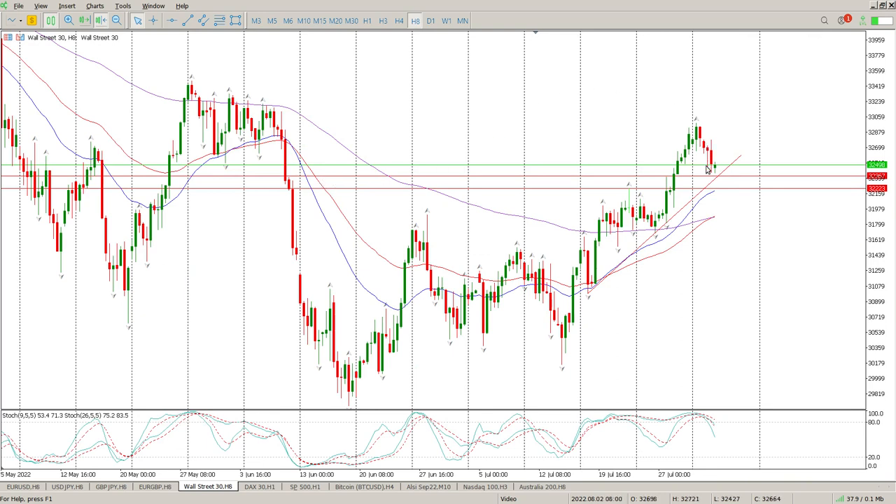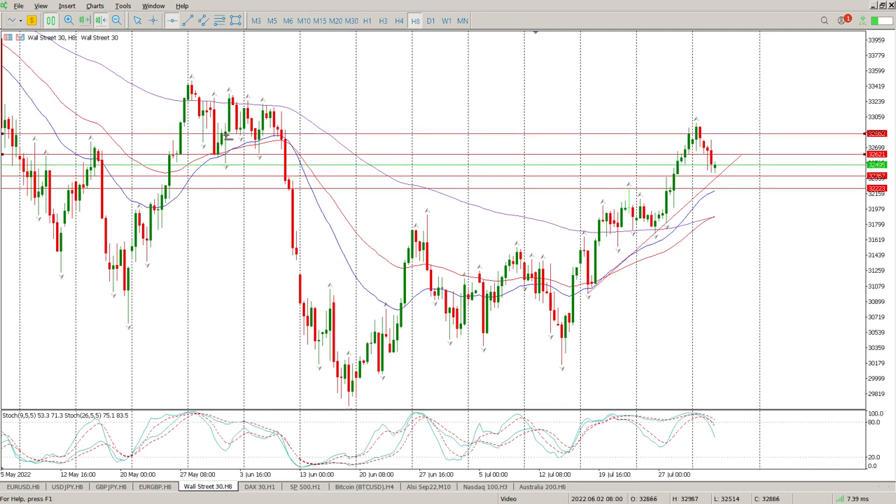We did have a pin bar here — it was off this swing low here, and you could argue it's also off that swing low there. You can see the close of it; if I put both those levels in, there's the low, there's the low. That was a fairly strong pin bar off that structure, but then we were followed up with an engulfing bar. At the moment we've gapped down.